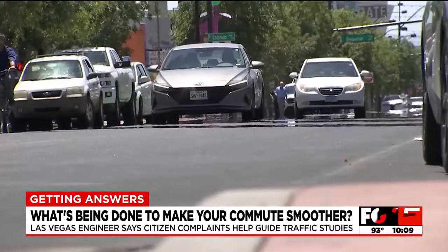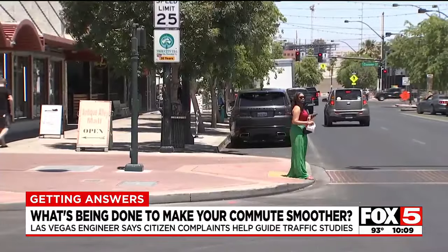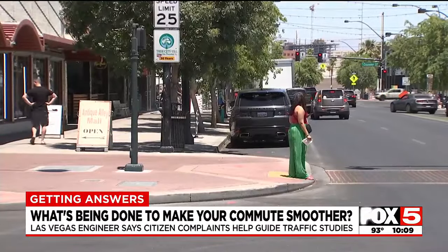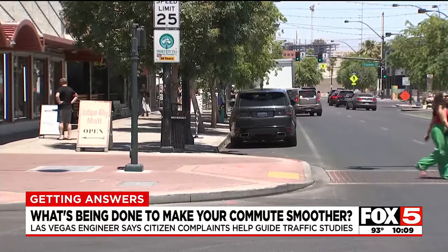Sensors are installed on the road to record vehicle speeds and other important data. They count cars, videotape, check for pedestrian issues, and count pedestrians. These studies could take days, weeks, or years. And based on the results, the city may make changes to improve traffic flow and safety.